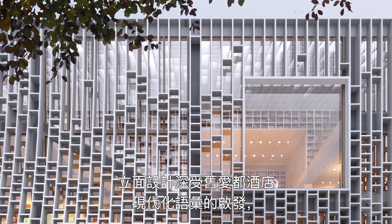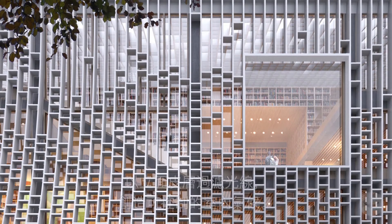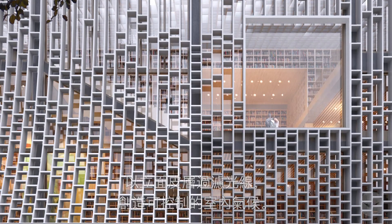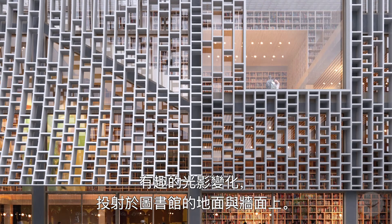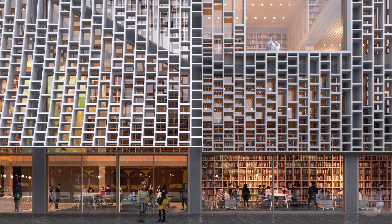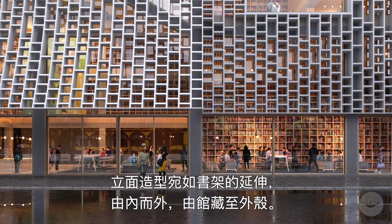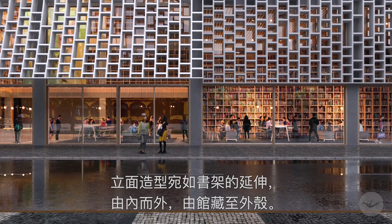The facade takes inspiration from the former modernist design of Hotel Estoril by filtering the light and creating a controlled indoor climate. An intriguing play of light and shadow is projected onto the floor and walls of the library. The facade patterns act as an extension of the bookshelves from the inside out, from stack to protective shell.